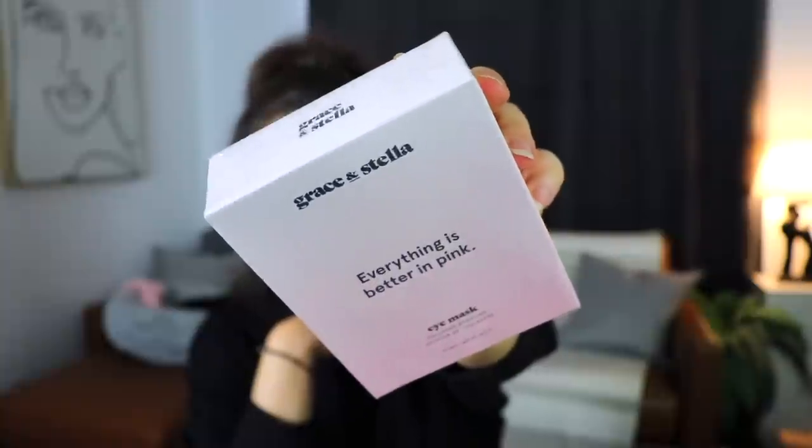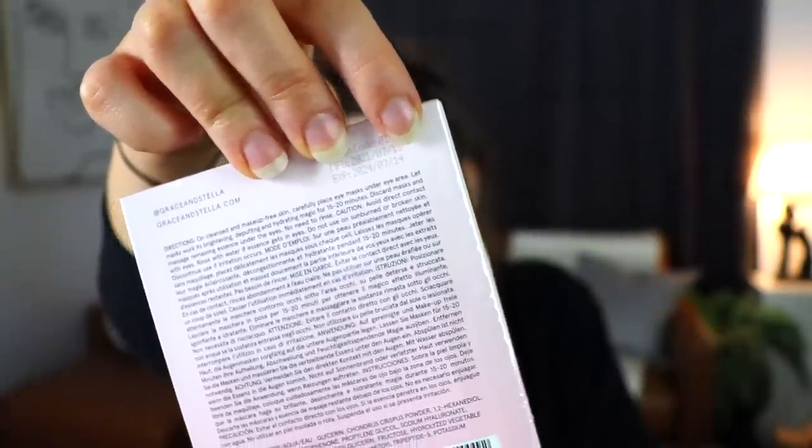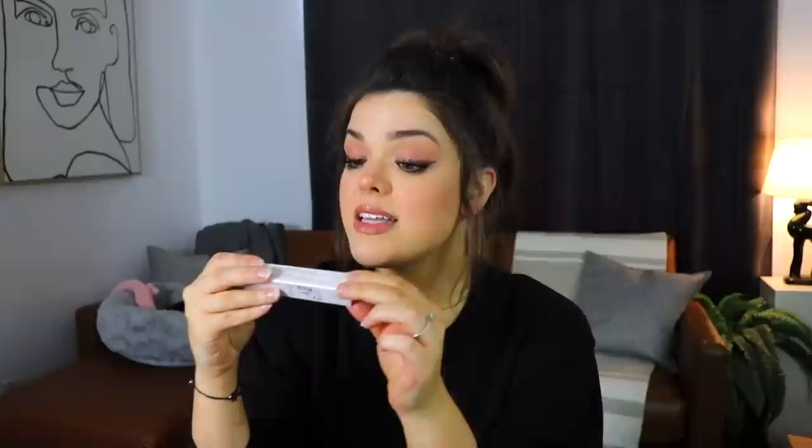We have something from Grace and Stella - this is the Everything is Better Pink eye mask, a collagen boosting eye mask. Apparently just slapping collagen on your skin does absolutely nothing for you. I was reading the expiration date and being from the US I went straight to the final number and thought 'oh 2014.' Oh wait, it's mascara! The next item we have is from Aether Beauty. This is the Big Bang mascara, made with 100% recycled ocean plastic and a biodegradable wand. That's actually really cool - I don't think I've ever heard of that before. It has a very pokey-looking bristle to it.